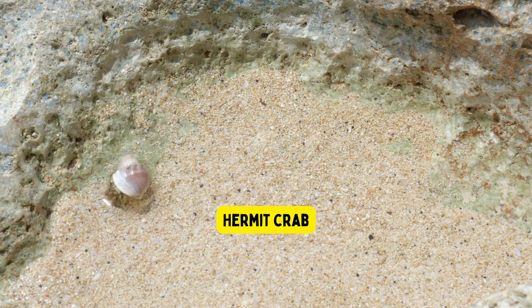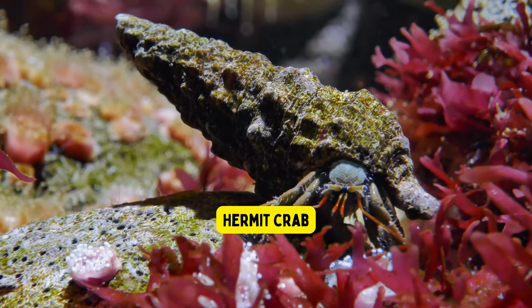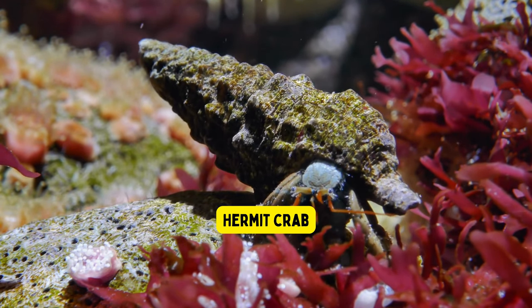Hermit crabs. Hermit crabs are special crabs that don't have a hard shell of their own to live in. Instead, they find empty seashells and use them as their cozy homes to stay safe and protected.